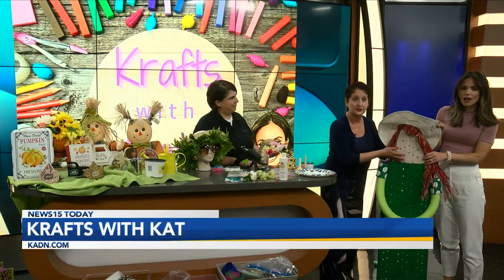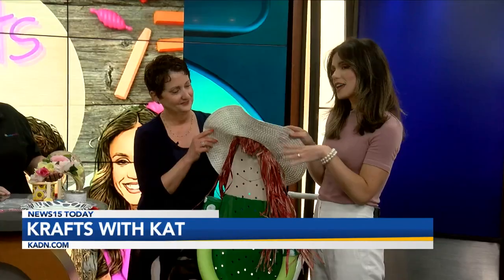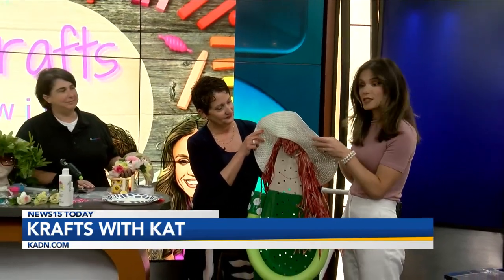We'll add some bling for her necklace, some lace and other things like that. We're going to work on this, get a head start here. In the meantime, we're going to send it to Adam — he's going to tell you about the weather.